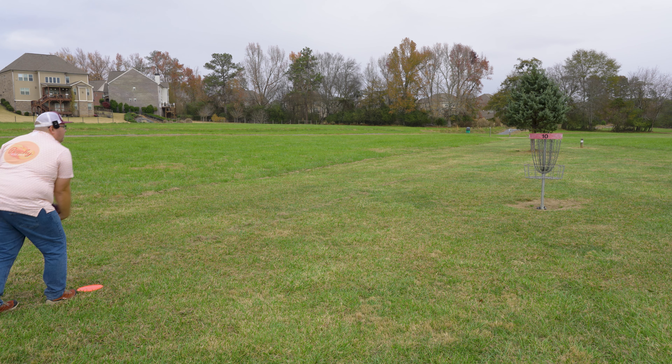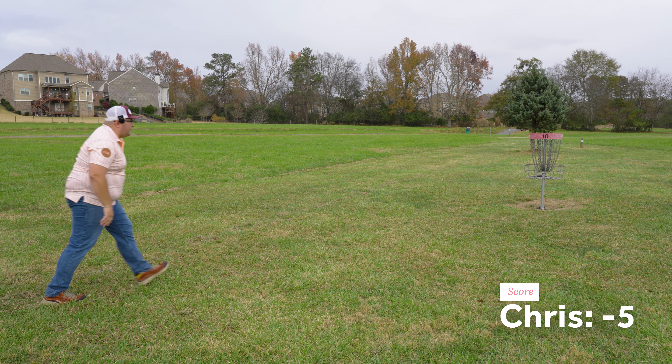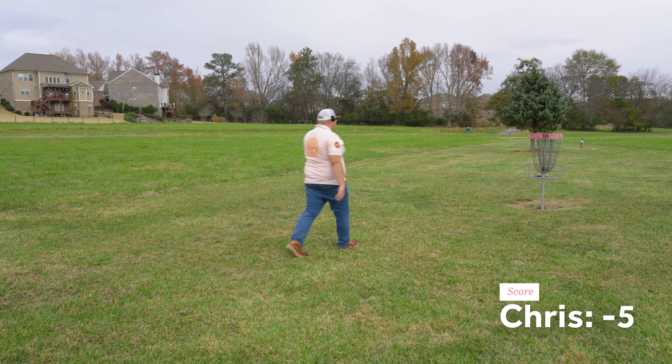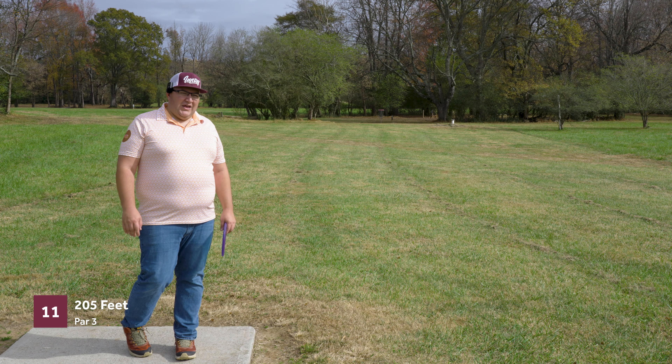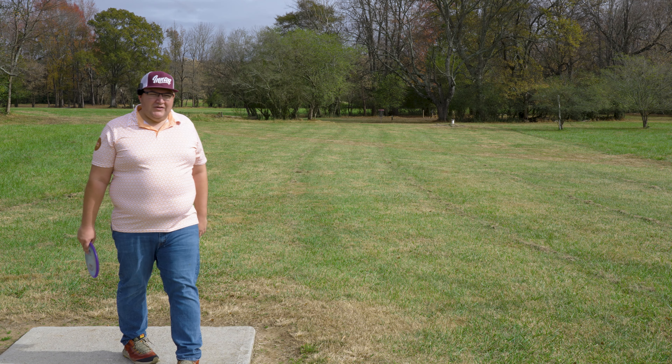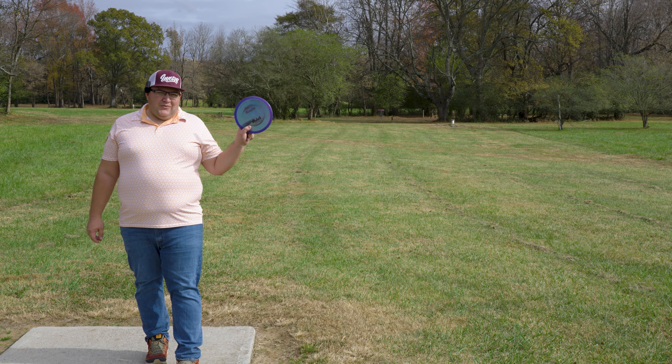Kind of short actually — what a pitiful shot. This hole is only 205 feet and we're like 15 feet short. That was just embarrassing. The putt went off to the right again. Oh, that was so lucky. Man, I keep pulling this putter to the right.